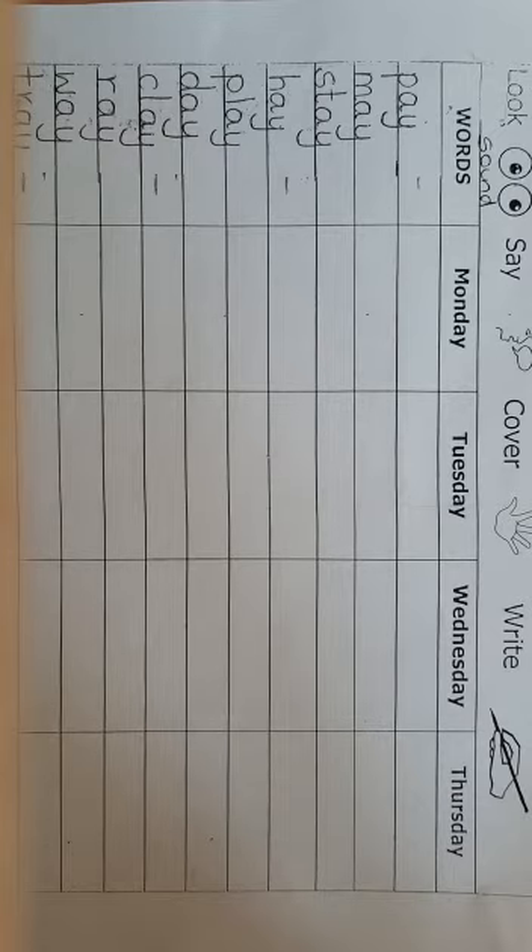The next word is r-a-y, ray. I saw the sun ray. The next word is a-y, way. This is the way to my house. This is the way to my house.